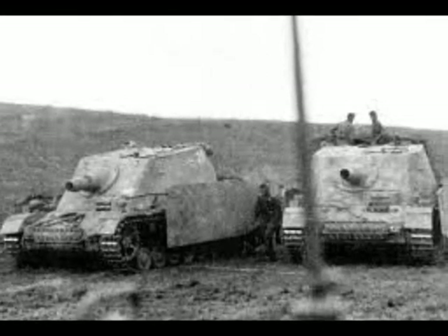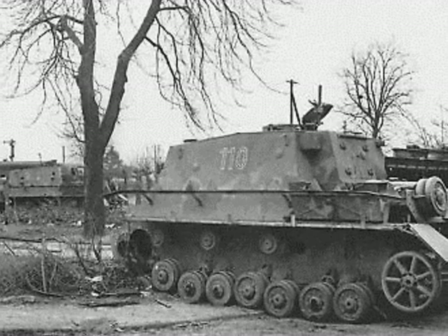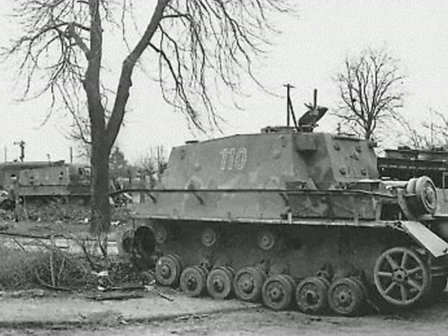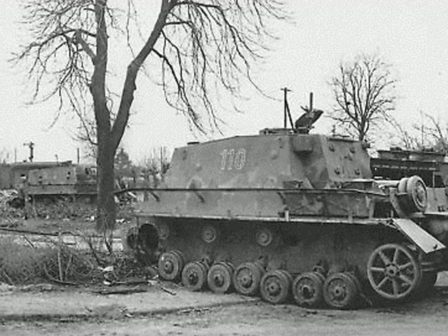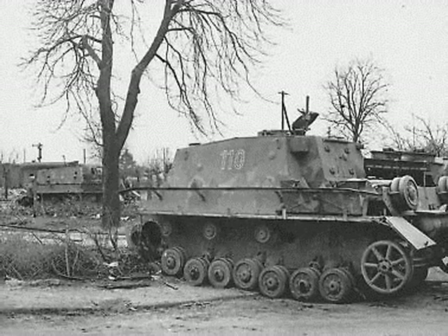Until the end of May the unit was fighting around Rome in support of the 2nd Fallschirmjäger Regiment. After the fighting around the Italian capital they were forced to retreat with the rest of the German forces. From the end of July 1944 until New Year's Day of 1945, the unit also had to fight against partisan units.